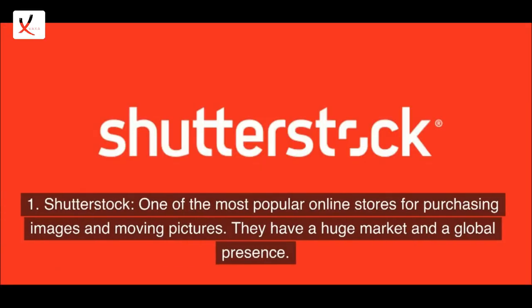1. Shutterstock — one of the most popular online stores for purchasing images and moving pictures. They have a huge market and a global presence.